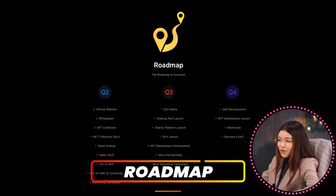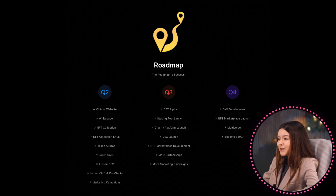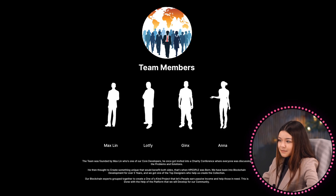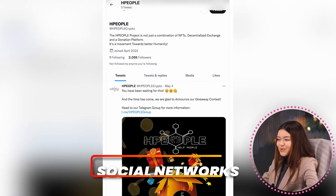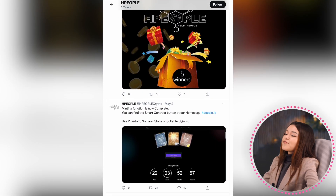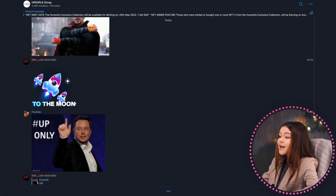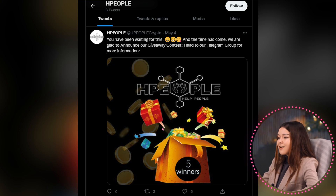They have an excellent team of professionals who have developed a roadmap that clearly describes their plans for the future. I really appreciate the project having it, and I believe the team will definitely succeed. I advise you to subscribe to the project's social networks to always stay aware of the news. They have more than 2,500 subscribers on Telegram with active communication, and they have a contest on Twitter — go and participate.